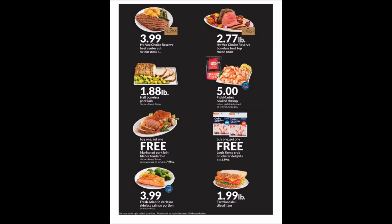We have the Fresh Market Cooked Shrimp — it is tail-on, peeled and deveined, the 51 to 60 count 12-ounce package for $5. They have the Buy One Get One Free on a marinated pork loin filet or tenderloin, the Hormel Always Tender, at $7.99 each in the 1.1 or 1.5-pound size.